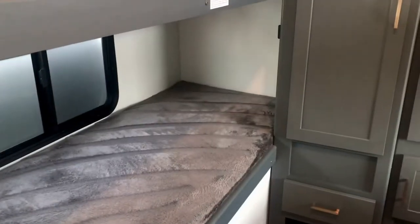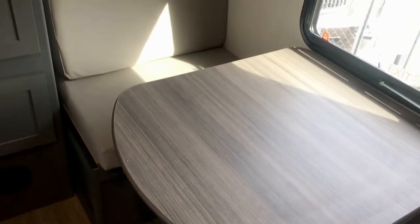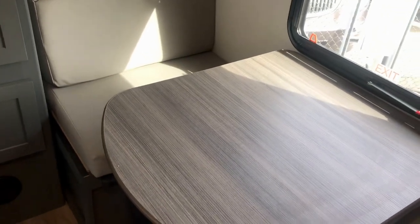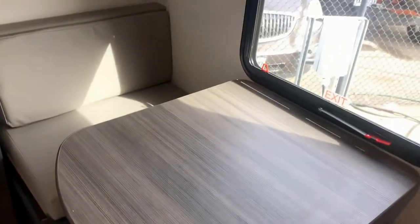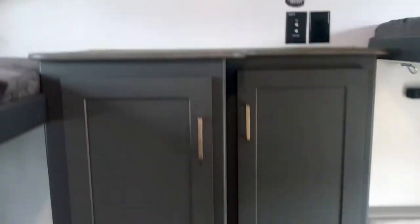You've got a bunk here, here, and here — and this one folds up and latches so you've got a separate little dinette area for your kids, friends, or family to hang out and get some space. There's a TV backer location in here and lots of storage for all your stuff.